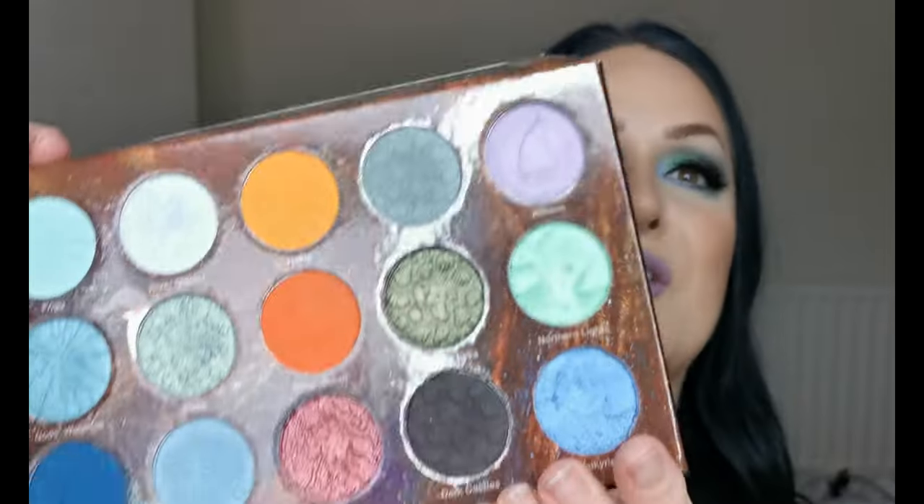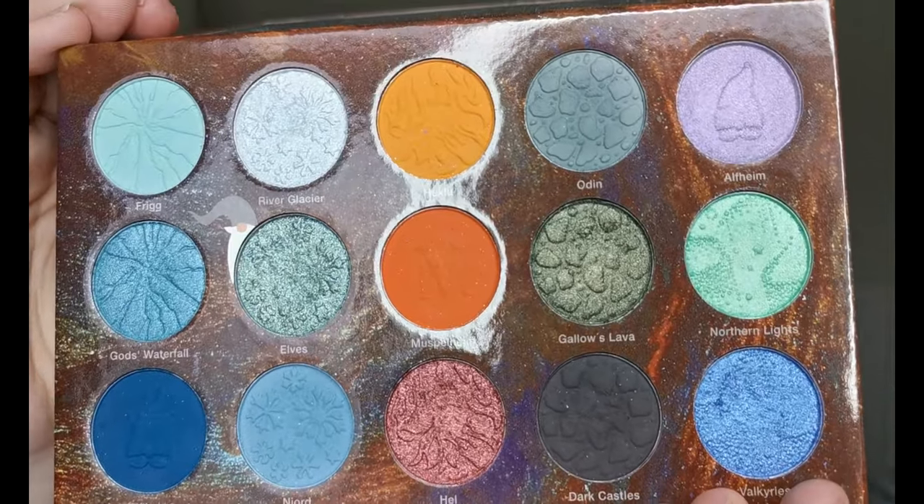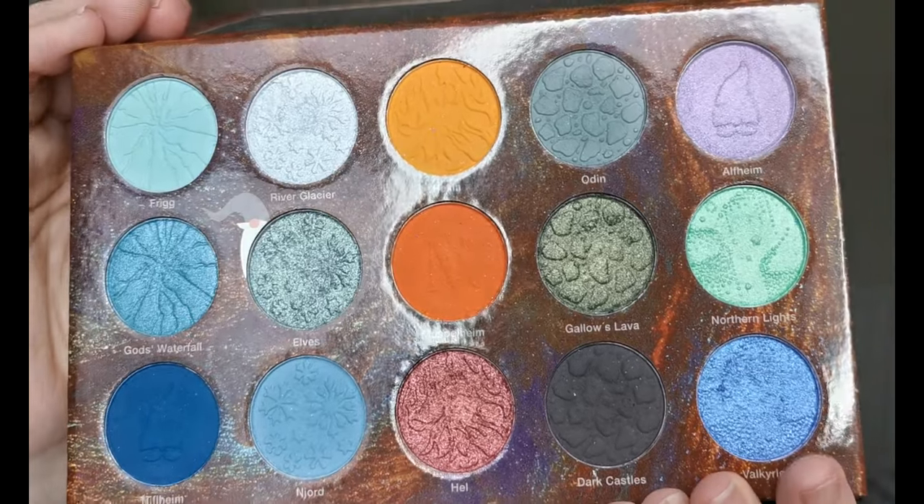This is such a beautiful colour story. Look at that colour story. Look at the detail. Obviously mine's been dipped into. I do have a first impressions of this palette up on my channel already, so if you want to go and watch that first, I will link that in the cards up here.